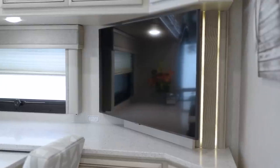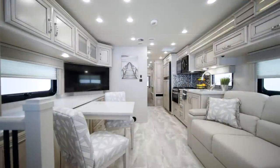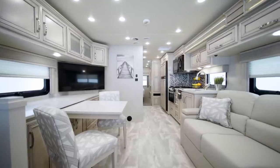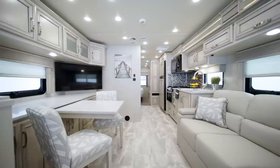On select floor plans, the TV is retractable, and you can connect to the optional Wi-Fi access solution to stream movies, surf the web, or do work while you travel.